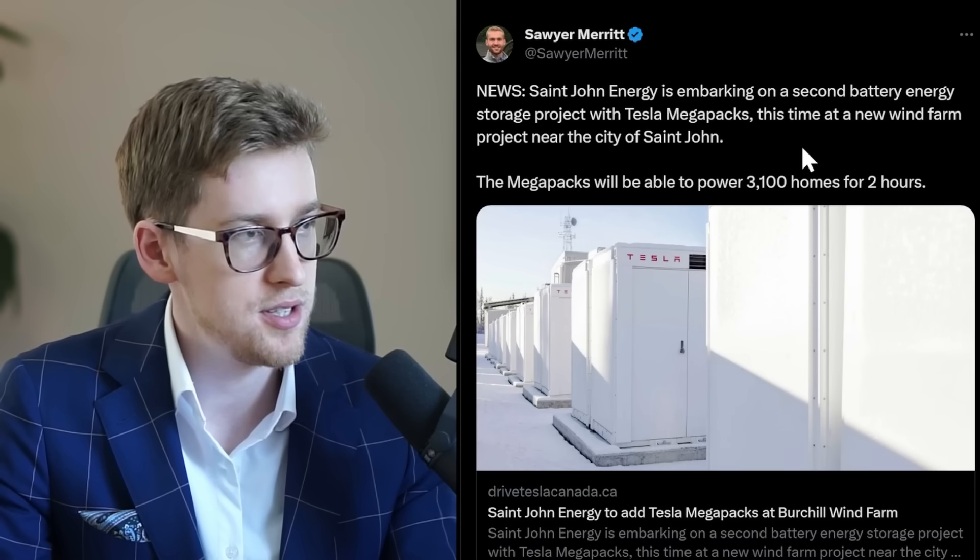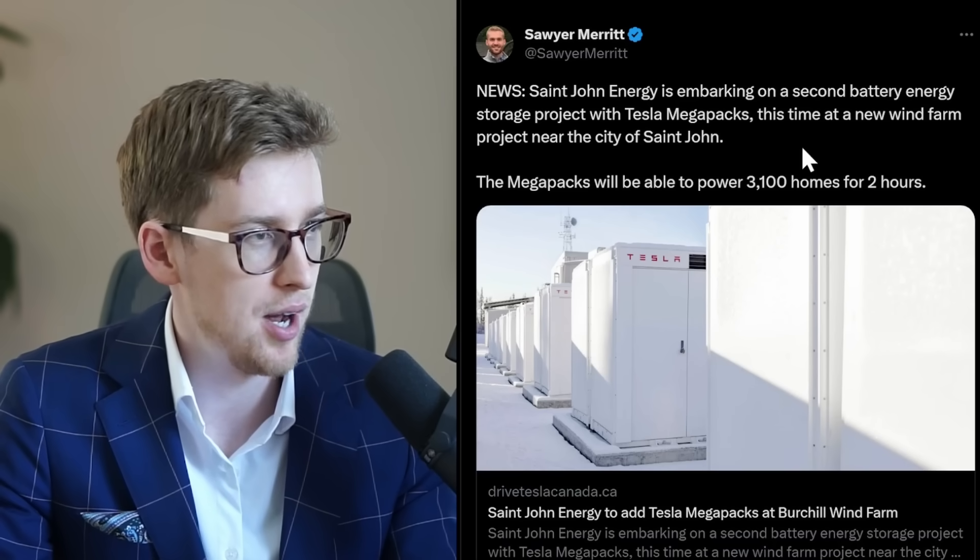And some more good news — there's another Tesla Megapack project. YouTube says you should watch this video next, but if you haven't finished watching this Elon Musk interview, watch this one first. Hopefully tomorrow I feel better, but in the meantime — like, subscribe, and I will see you in the next video. Thank you so much for watching.